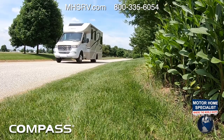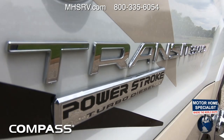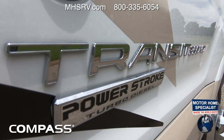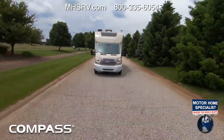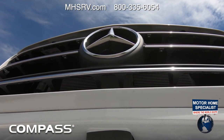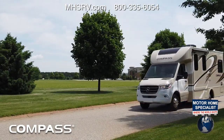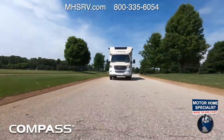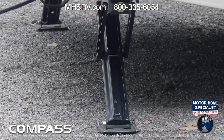You have two choices of powertrain. The Ford Transit features a 3.2-liter i5 Powerstroke turbo-diesel with 185 horsepower and 350 pound-feet of torque. The Mercedes-Benz Sprinter features a 3.0-liter V6 turning out 188 horsepower and 325 pound-feet of torque. Both are equipped with a 5,000-pound hitch and some models have electric stabilizers.